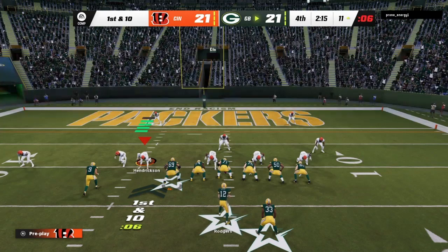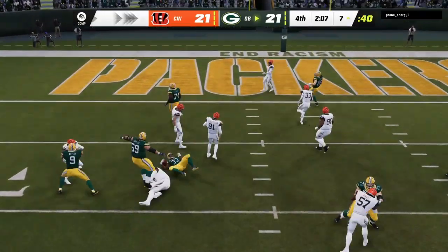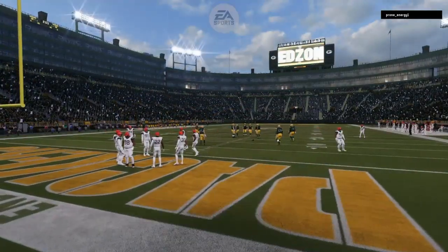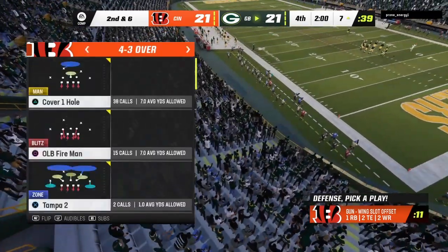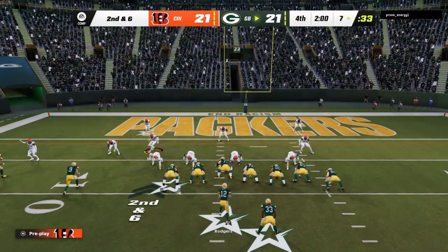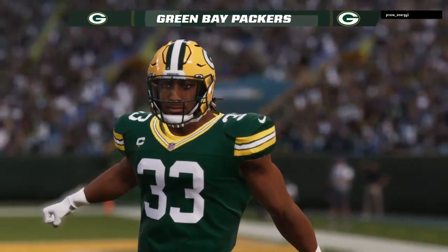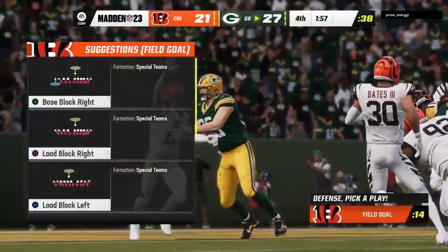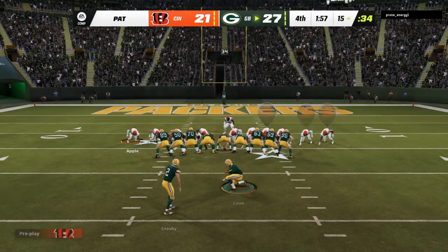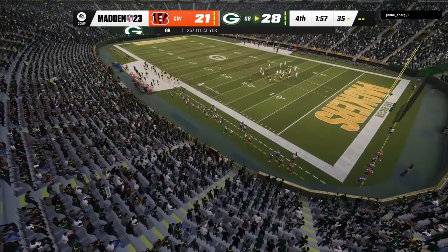Now a first and 10 at the 11. Out of the shotgun, it's Jones — gets it down to the 7, a pickup of 4, second down. All tied with two minutes remaining. Second and 6 with the ball on the 7 — they'll go again to Jones, and he will get this into the end zone. Touchdown, Green Bay! Aaron Jones taking it in from 7 yards away, and the Packers have broken the deadlock and taken the lead. He missed the extra point earlier, but this time he gets it to go.